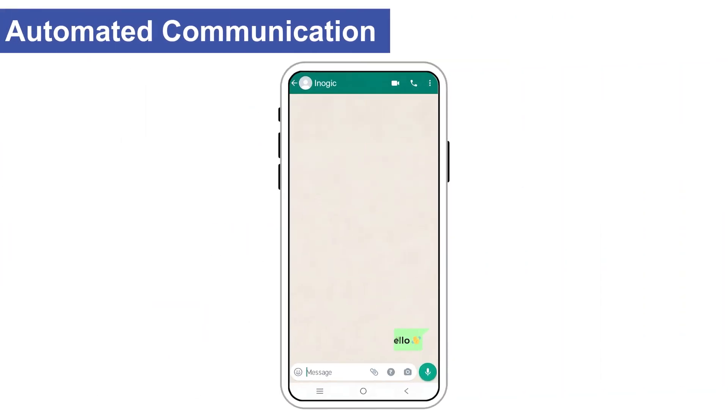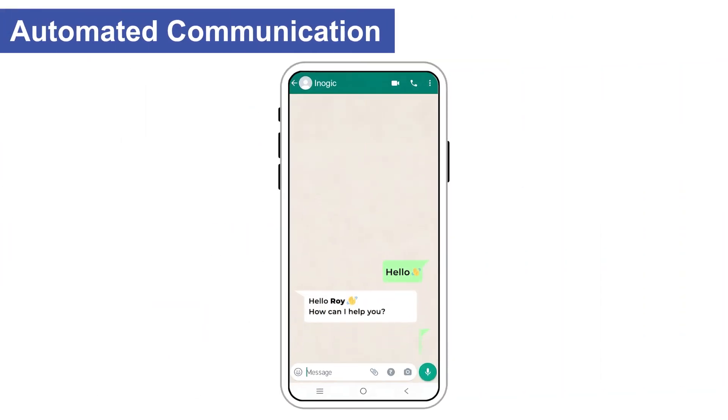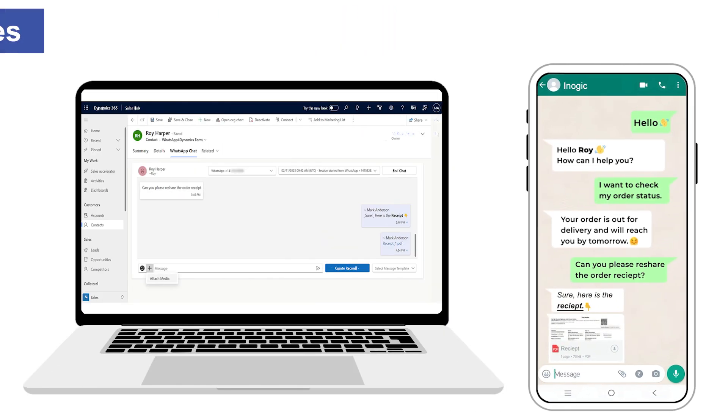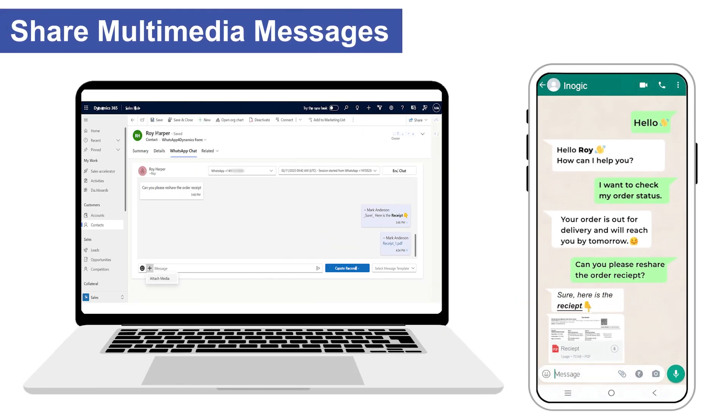Set up automatic replies for common queries, reminders, renewals and more. You can also send and receive attachments, add emojis to your messages, and use rich text formatting.